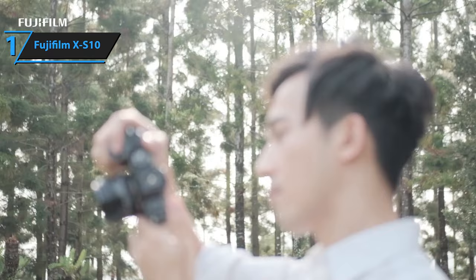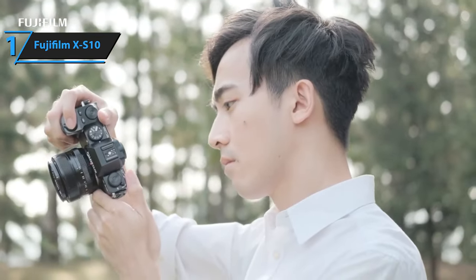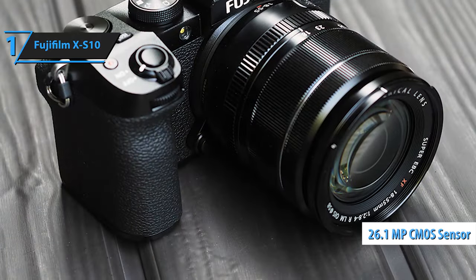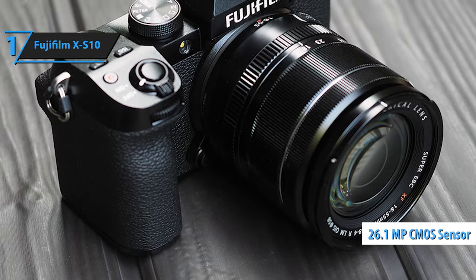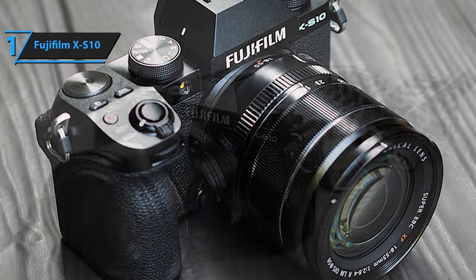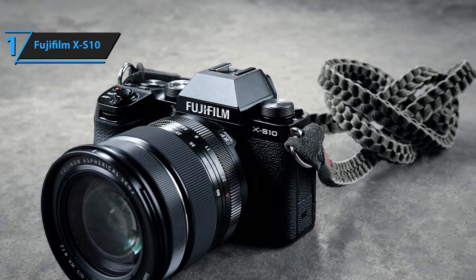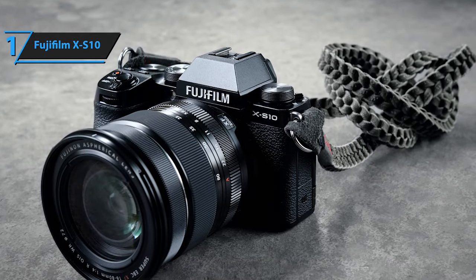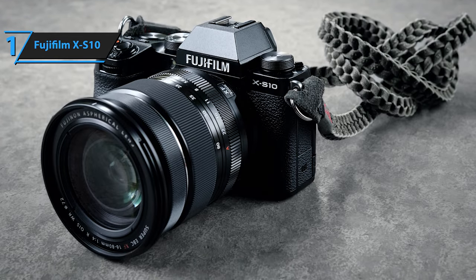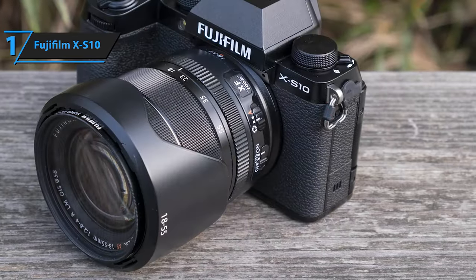The Fujifilm X-S10 is designed as a versatile tool, equally adept at capturing videos and still images. It boasts a robust 26.1-megapixel X-Trans CMOS 4 sensor and X-Processor 4, along with the capacity to record uncropped 4K 30p video. Its 4K video quality and adaptability rival those of the Nikon Z50 and Sony A6600, establishing it as one of the leading YouTube cameras.